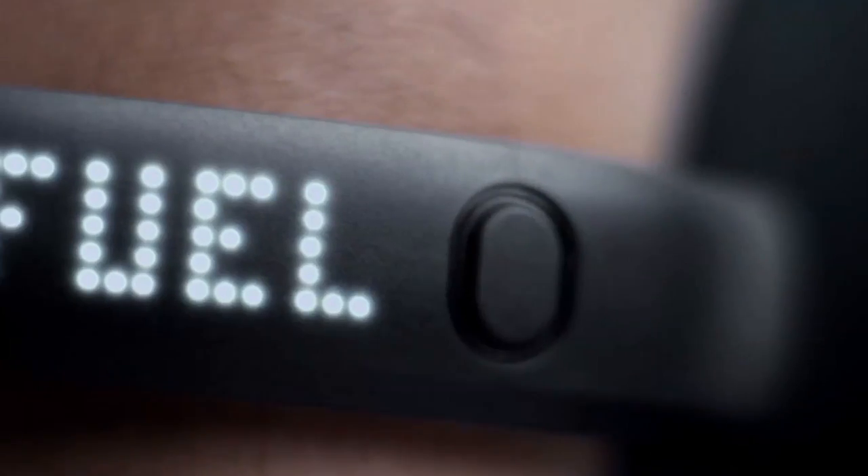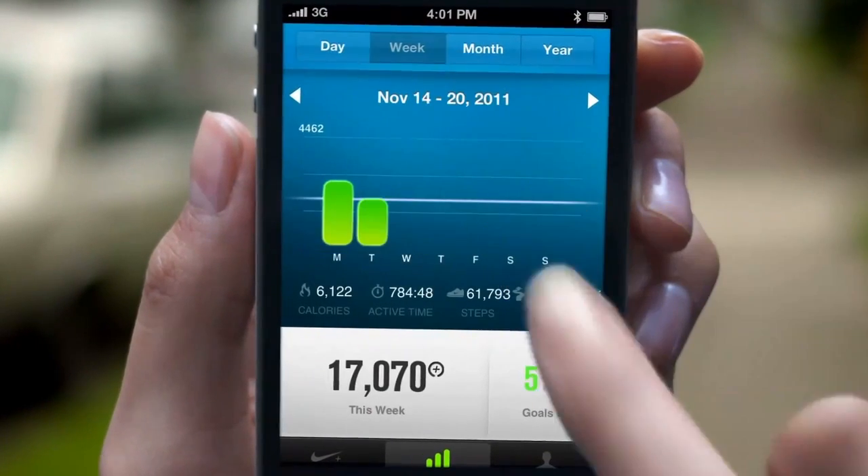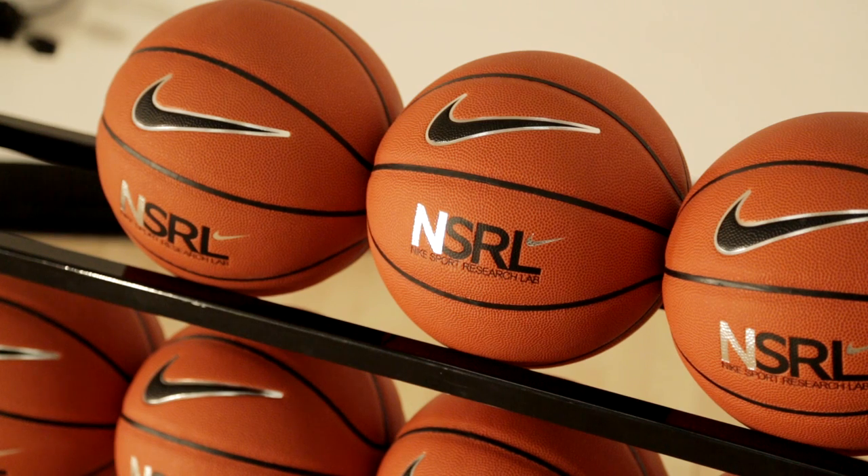We've already started to get into the commercialization of the technology that we use with Nike Plus, and we had a brief foray into that with some of the Plus that we saw in our basketball and training products.